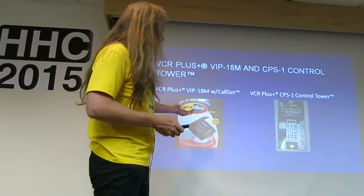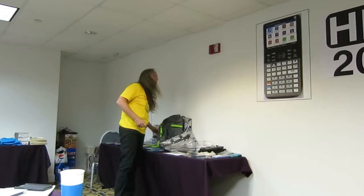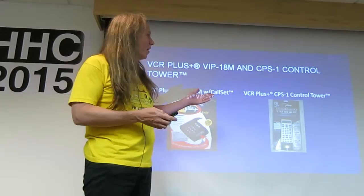So if you didn't want to do any of this yourself, you could get them to program it for you. And over on the prize table, I put one of these out as a bit of memorabilia for you.